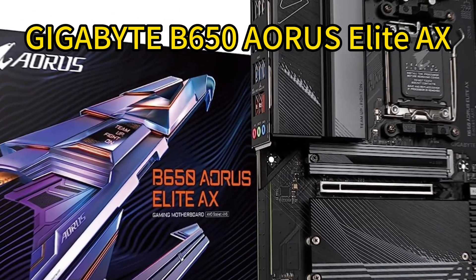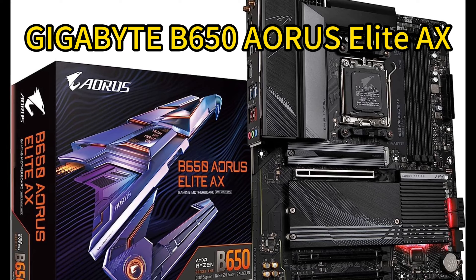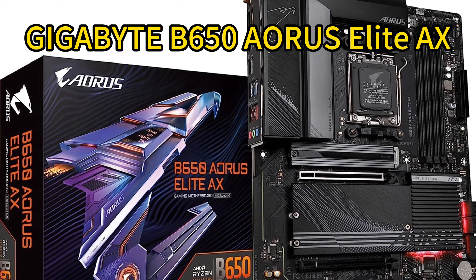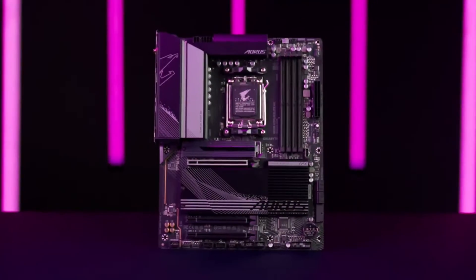Number 1: Gigabyte B650 AORUS Elite AX. The Gigabyte B650 AORUS Elite AX delivers next-gen performance for AMD's latest Ryzen 7000 CPUs. It supports overclocked DDR5 RAM across four DIMM slots and offers a 14+2+1 power phase design with stability under load.